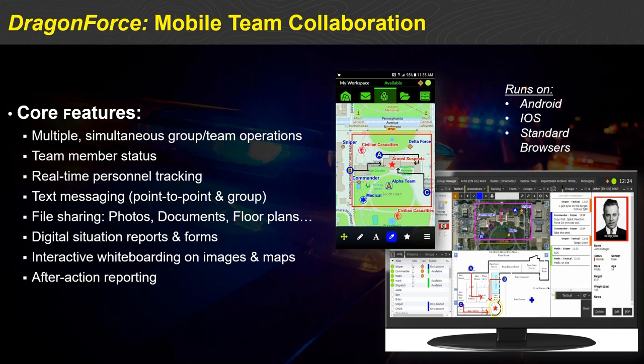Equally importantly, Dragon Force is a very powerful after-action reporting tool. Literally every transaction that goes across the platform is recorded — text messages, location reports, situation reports filed, pictures taken — all stored on the Dragon Force server so that customers can write after-action reports for evidentiary purposes, training purposes, and hot-washing after the fact.